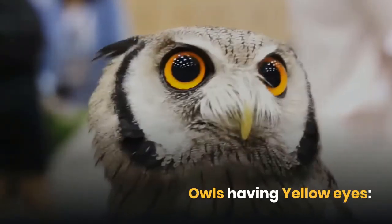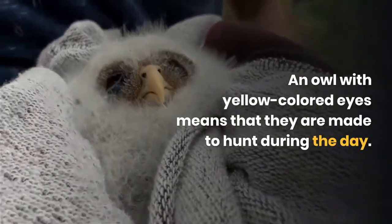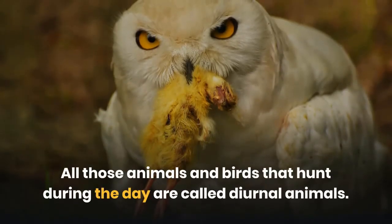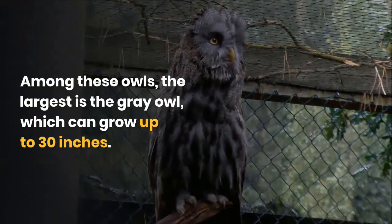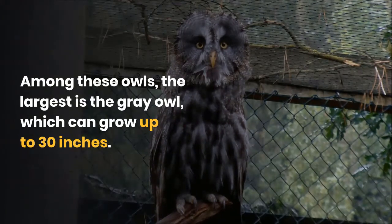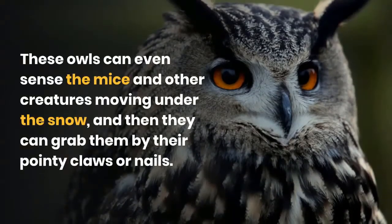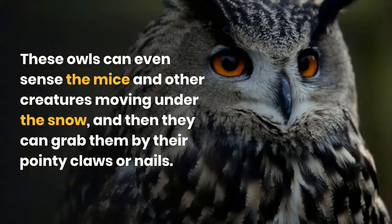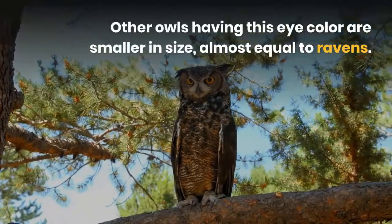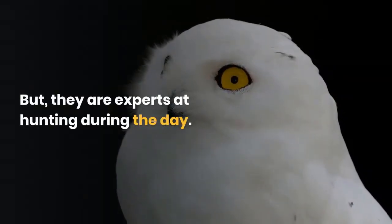Owls with yellow colored eyes are made to hunt during the day — they are called diurnal animals. Among these owls, the largest is the gray owl, which can grow up to 30 inches. These owls are gifted with excellent eyesight and a great sense of hearing — they can even sense mice moving under the snow and grab them with their pointy claws. Other yellow-eyed owls are smaller, almost equal to ravens in size, but are experts at hunting during the day.